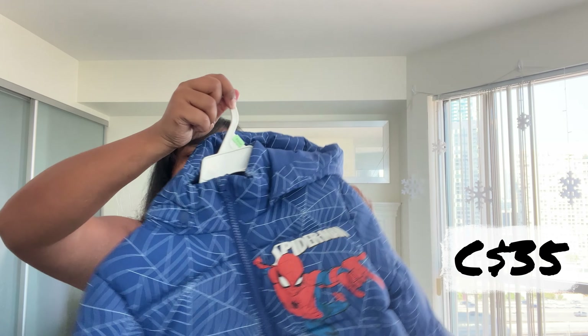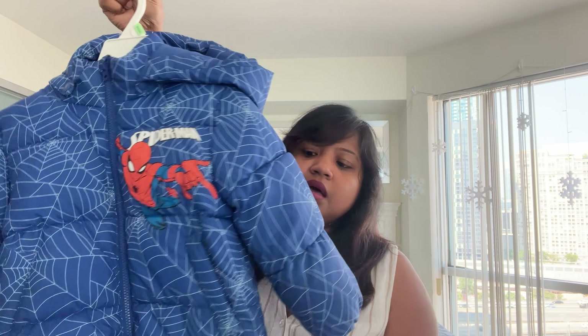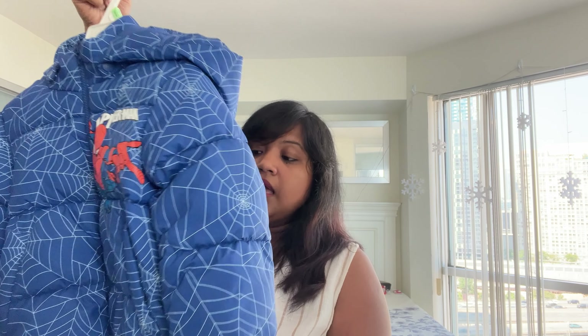The second jacket from H&M is comparatively thicker — kind of a light down jacket. It's not rated for minus 20 or minus 30, but it should support down to about minus 5 to minus 10. I haven't bought the heavy winter jacket yet since that's not needed until January — plus I'm not sure about growth spurts. I'll buy that closer to November or December. This H&M jacket was $35 and it's the Spider-Man option for boys.